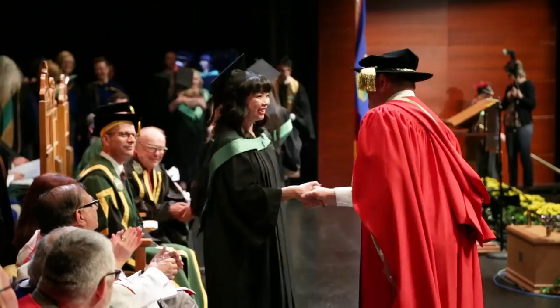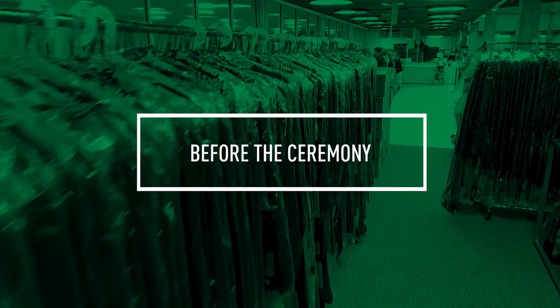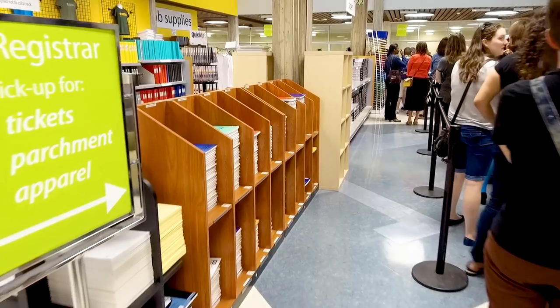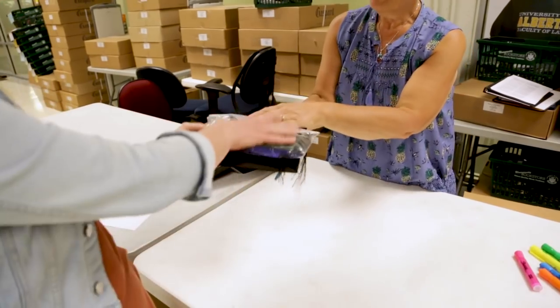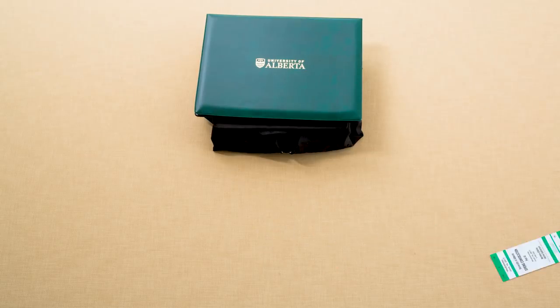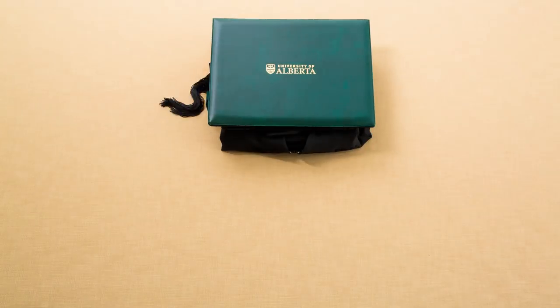There are a few things that you need to know to prepare for your convocation ceremony. Graduands must pick up their convocation packets from the university bookstore in SUB prior to their convocation ceremony. The packet includes your guest tickets, name card with seat number, official parchment, and apparel.